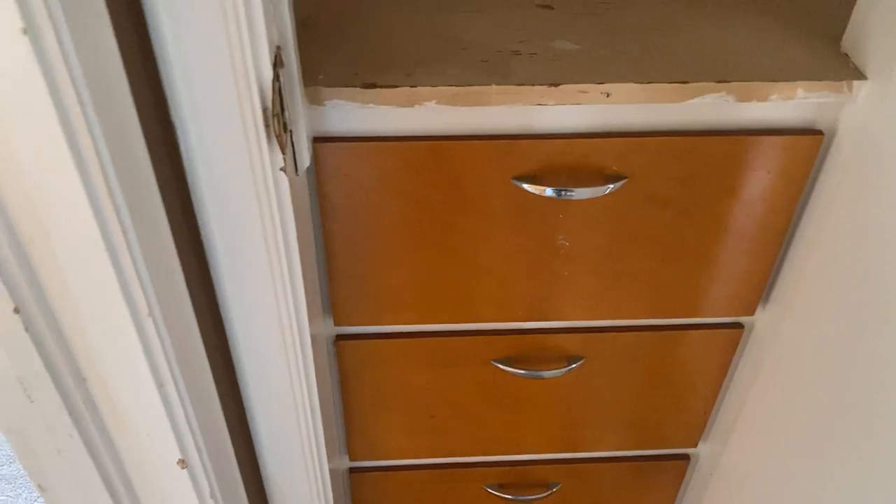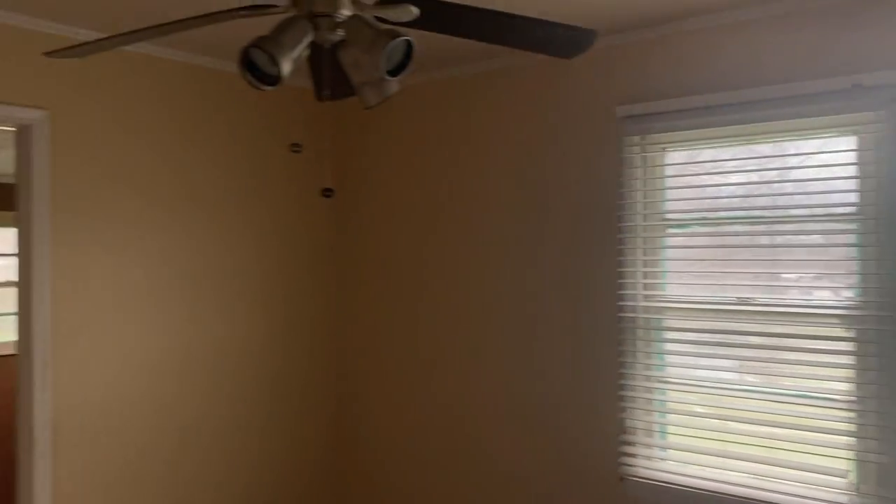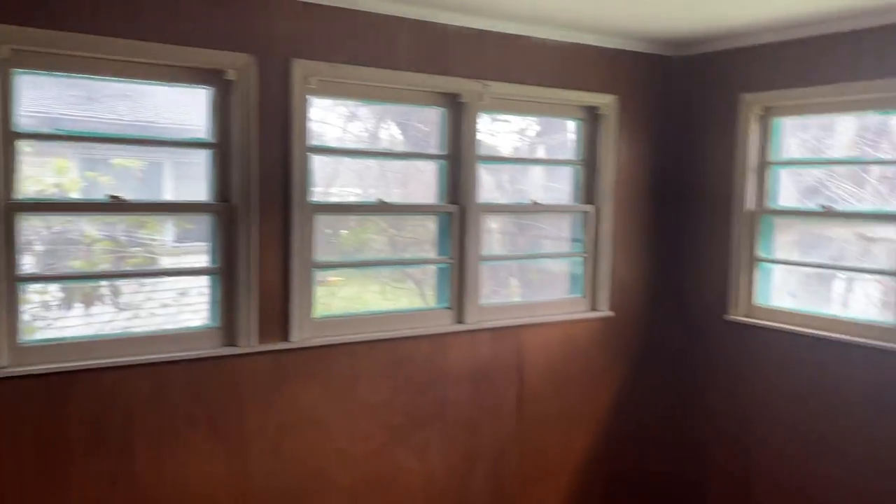What's this? Some drawers. Here's your drawers.